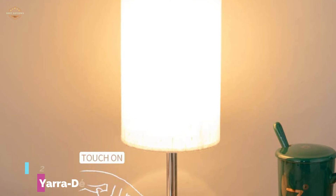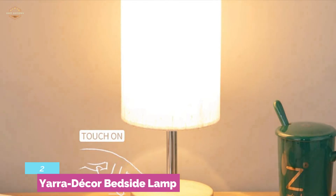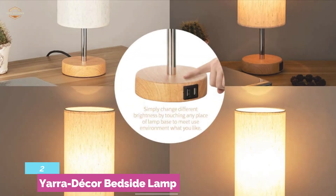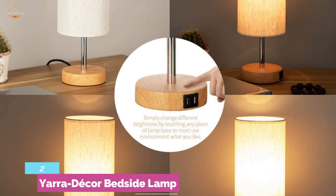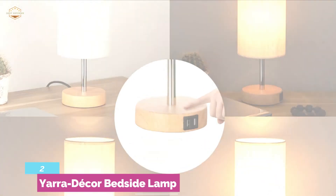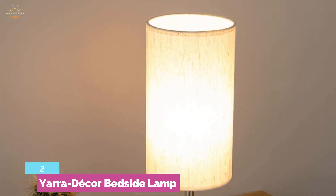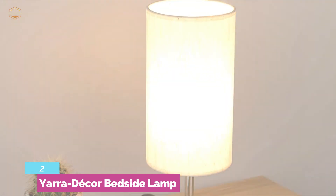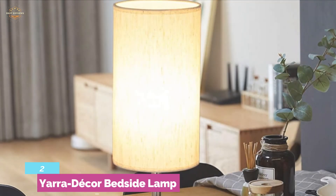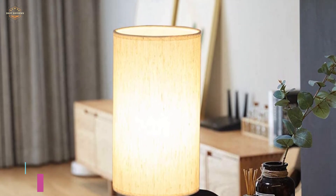Number 2 in our list, the Yarra-Décor Bedside Lamp. This smart lamp allows you to change brightness levels by touching any place on the lamp base, meeting your preferred use environment. It is designed with a dual USB charging port, and the USB charging function works whether the light is on or off — meaning you can charge your phone while sleeping. The fabric shade provides a comfortable glow that is easy on your eyes. The lamp is very easy to use and ideal for reading, working, or as a nightlight for steady sleep.